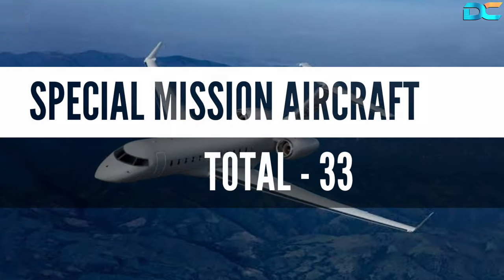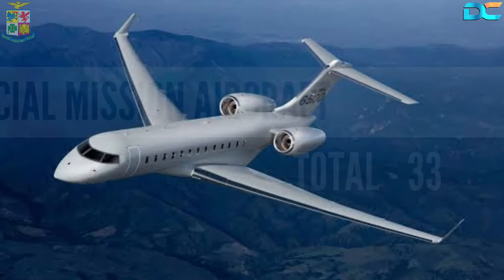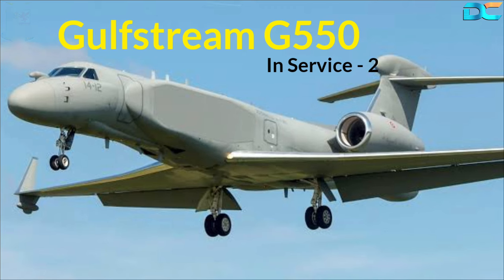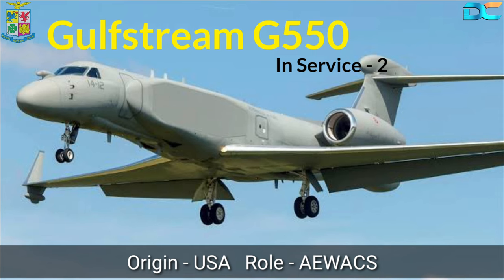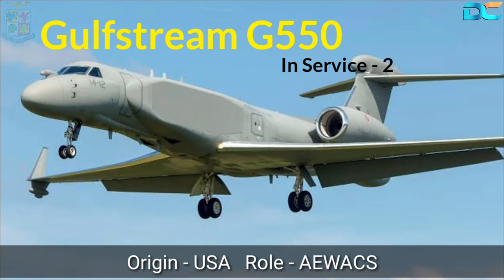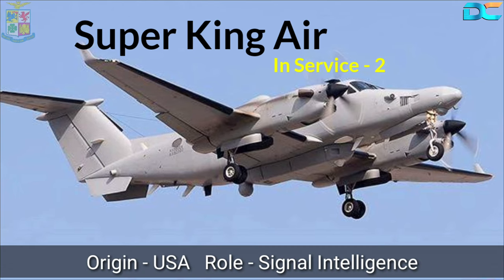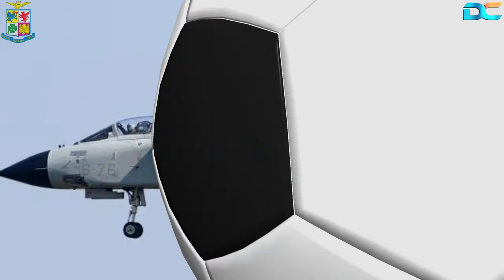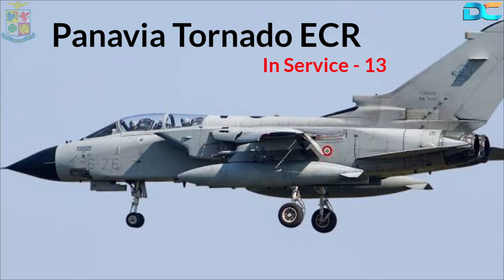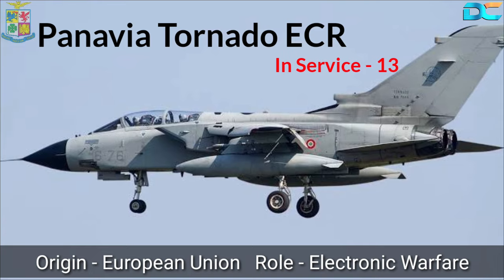Next comes the Special Mission Aircraft fleet. There are 33 special mission aircraft in the Italian Air Force. These include the Gulfstream G-550, a US-origin jet aircraft used as a Conformal Airborne Early Warning and Control System, and two such jets are serving in the Air Force. Next is the Super King Air, used for gathering signal intelligence, with two aircraft for this purpose. The Italian Air Force also uses the Panavia Tornado ECR aircraft for the suppression of enemy air defenses.